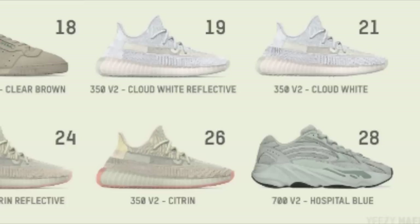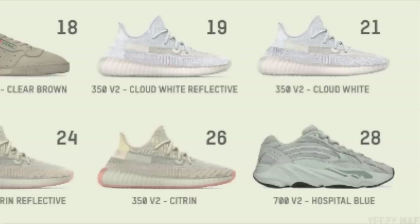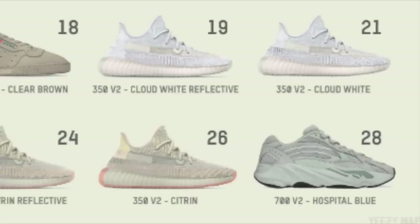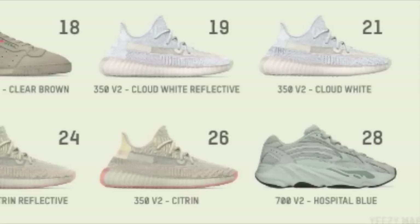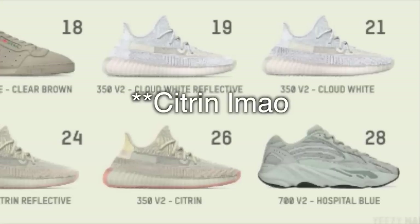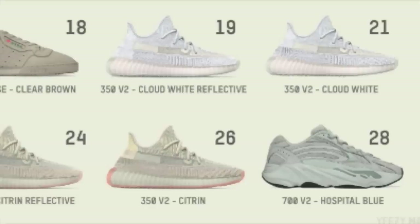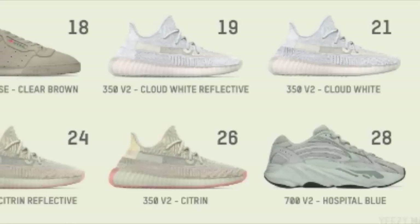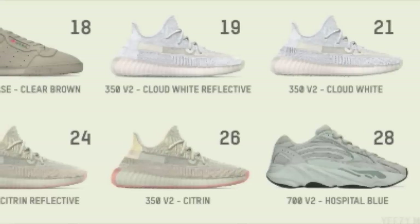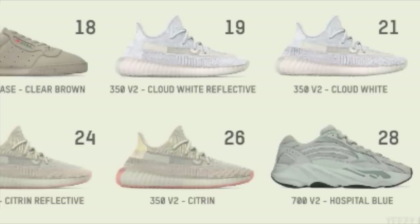Moving to the 19th, let's talk about some Yeezys. First of all, the Cloud White Reflective drops for $220, and on the 26th, the Reflective Citron drops for $220 as well, according to Yeezy Mafia. Both are going to be very, very profitable and will bring great margins, not only because they're extremely limited but also because being the Reflective Yeezys brings a lot of demand.